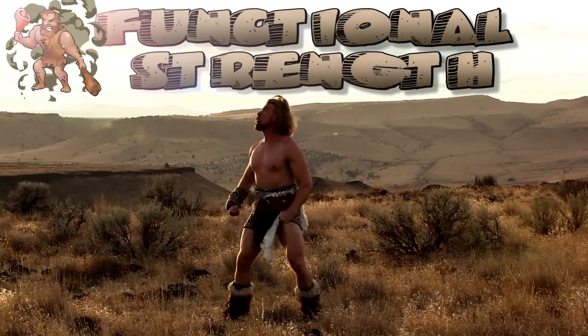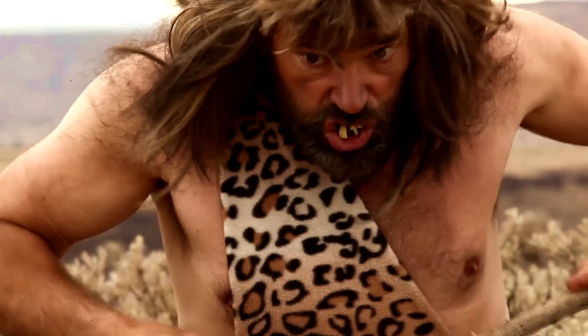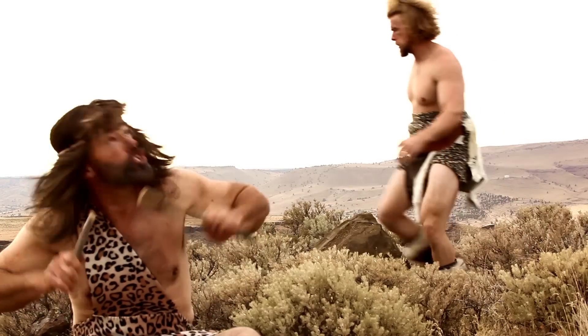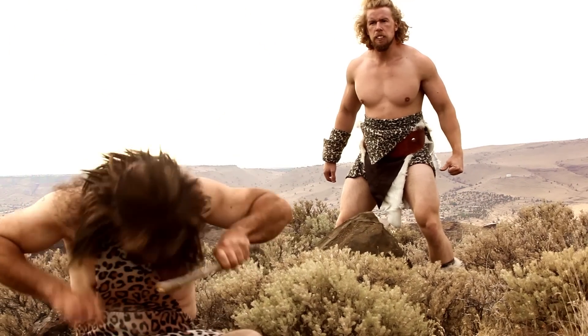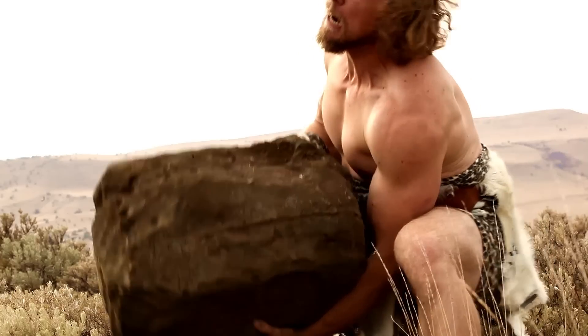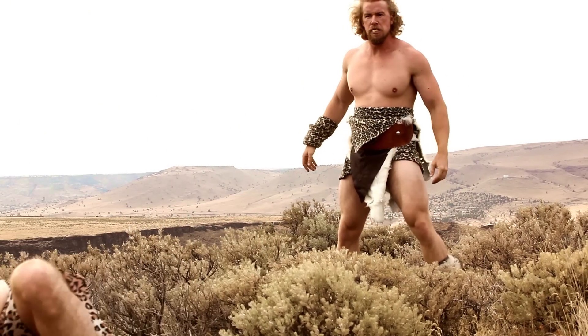Come join us now for a look into functional strength with buff dudes from a time long ago. When vying for the affection of a female, crude music was the first choice for many cave dudes. But for rival alpha troglodytes who were not so musically inclined, picking up heavy objects using hip extension was a viable alternative. The results were often, at times, quite violent.